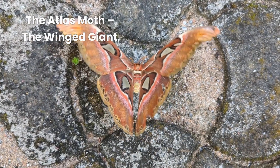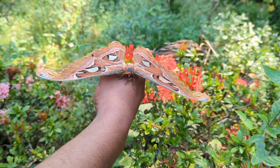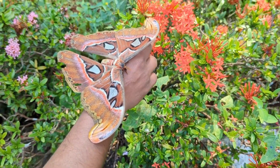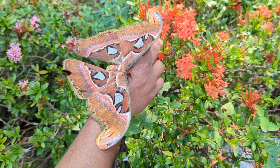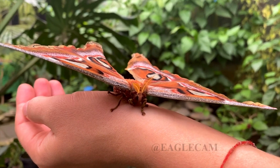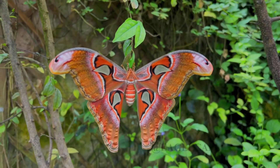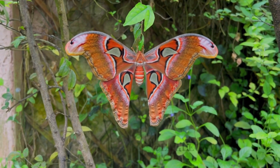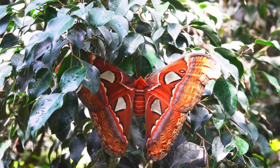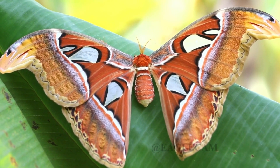Now let's talk about the giant of the moth world — the Atlas Moth. With a wingspan of up to 12 inches, this is one of the largest moths on Earth. Its wings are not just big, they're clever. Look closely and you'll notice that the tips resemble snake heads — an incredible camouflage that helps deter predators. And here's a surprising fact: adult Atlas Moths don't eat. They survive on energy stored from their caterpillar stage and live just long enough to mate and lay eggs.